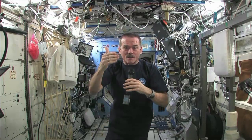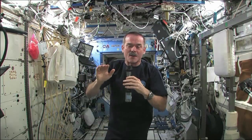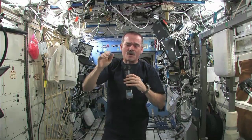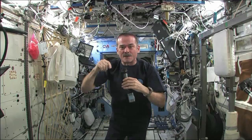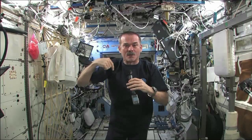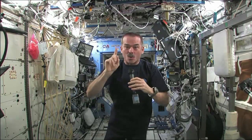But the space station is much closer, and we have to go around the world every hour and a half. Our exact altitude here, about 400 kilometers, means we have to orbit the world every 92 minutes. If we were a little further away, we'd go around more slowly. If we were closer, we'd have to go around faster.